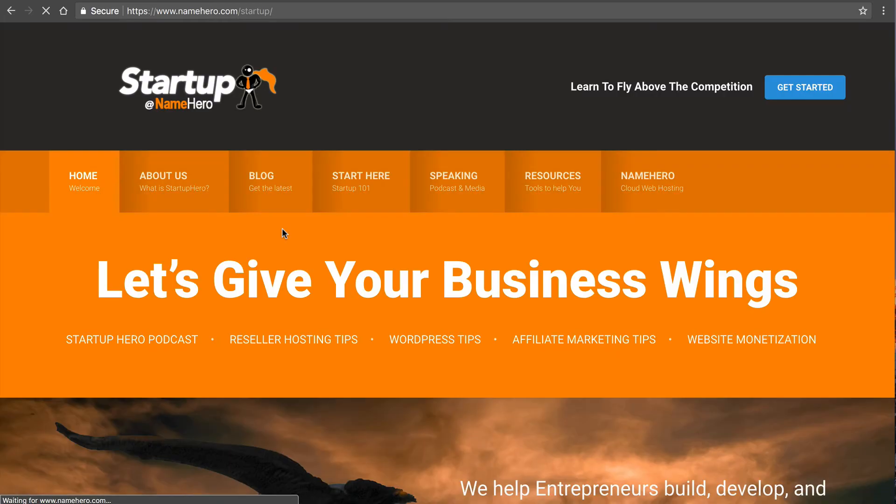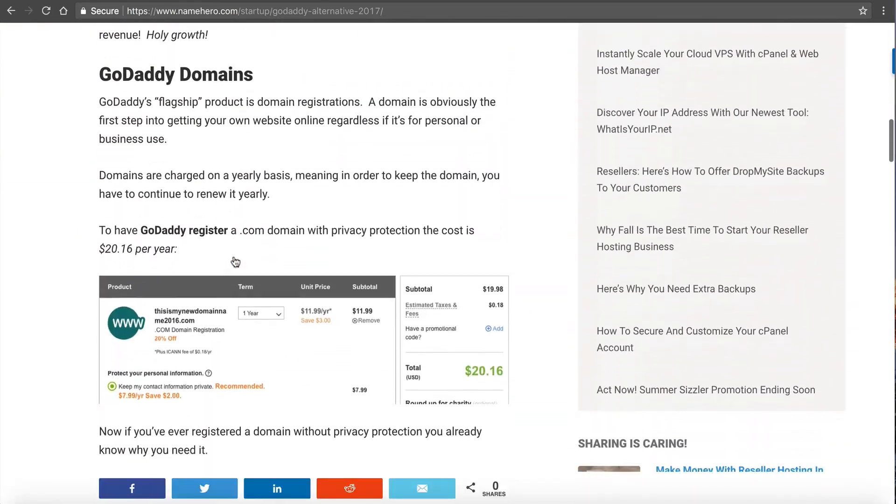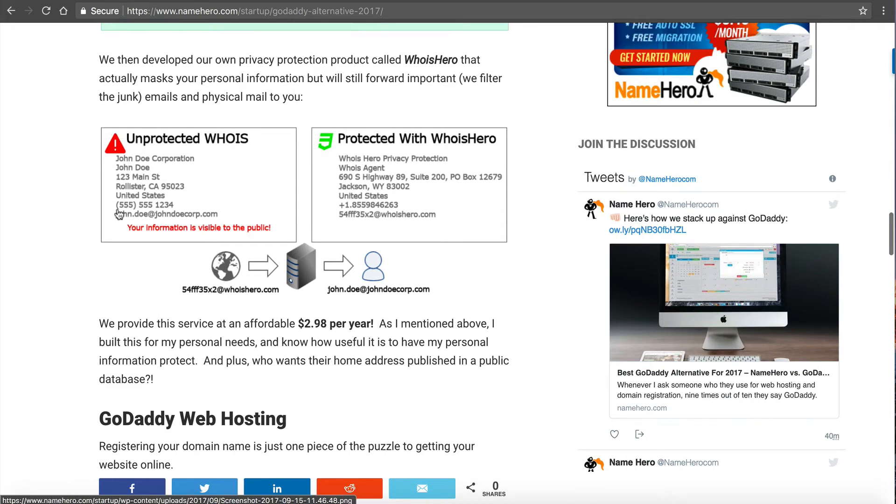Let's go back to this post and talk one more thing about privacy protection. Here's what your information looks like in the public WHOIS database: you'd have your company name, your name, your exact physical address — you cannot lie on this information. If the information is invalid, they reserve the right to suspend your domain and essentially take it from you. It also shows your city and zip, your country, your phone number, and your email address. This information is visible to the public.